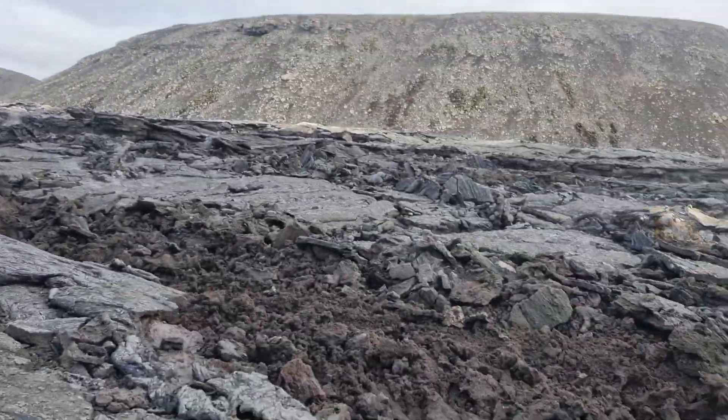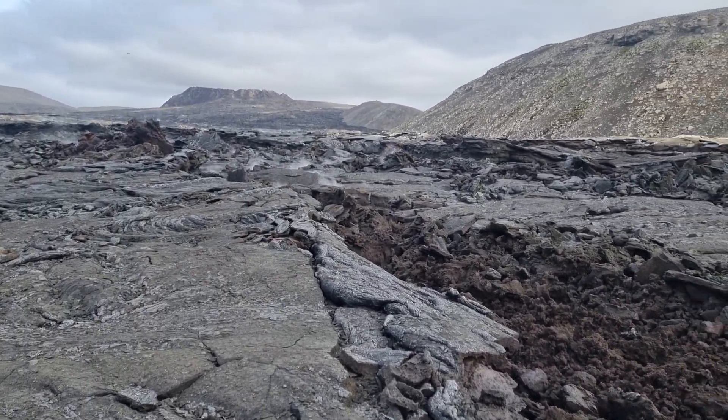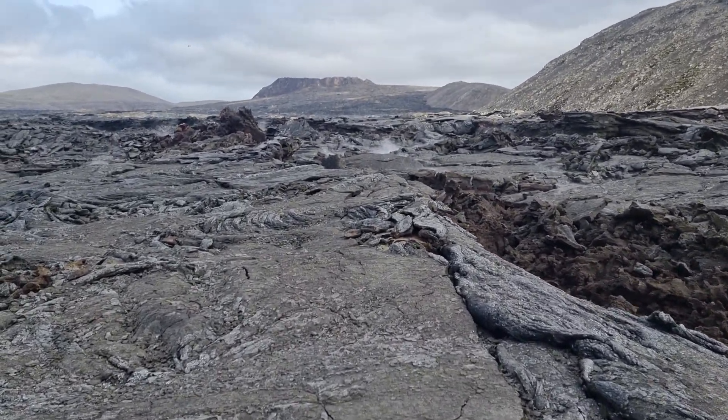And that is the 2021 eruption cone — a lot of steam in here, as you see, all over.